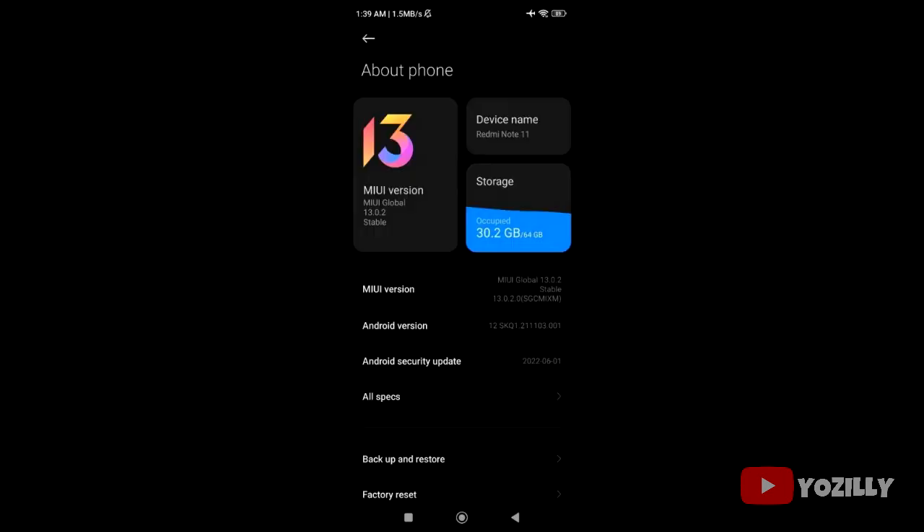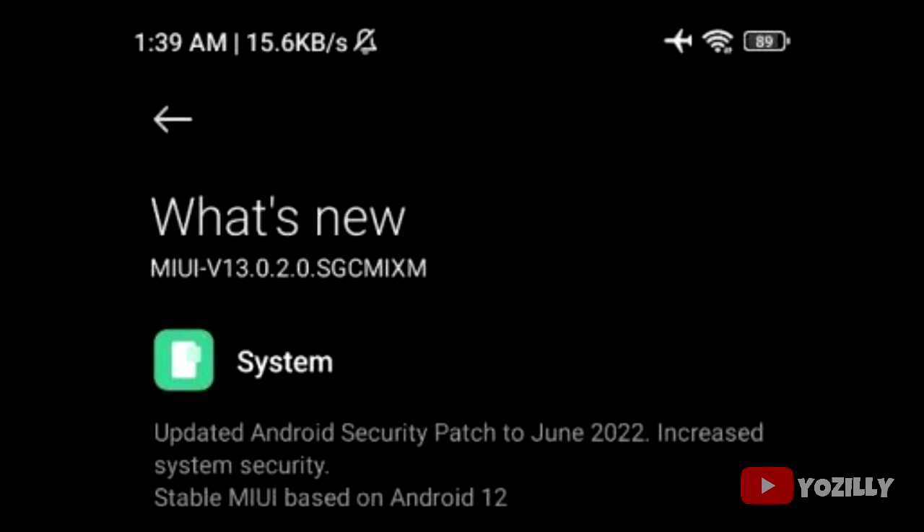Talking about the size of the update, it's around 3 gigs, which is pretty big compared to other Android 12 updates that are about 1.5 or 2 gigs in size. But Xiaomi has its own custom UI on top of Android, which is MIUI, and it also takes up a portion of storage. The update also includes the June 2022 security patch.